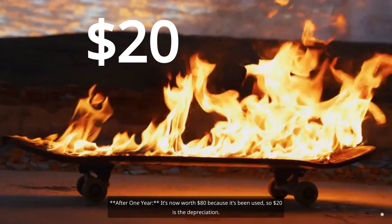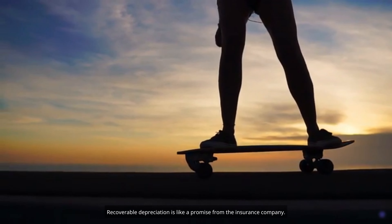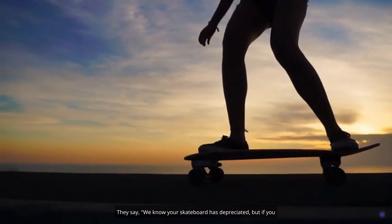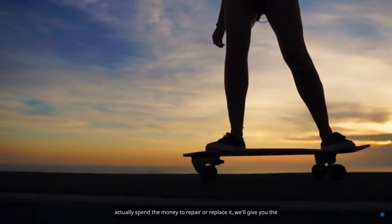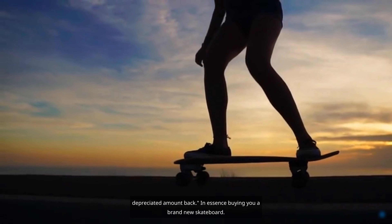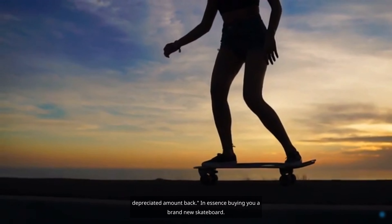What's recoverable depreciation? Recoverable depreciation is like a promise from the insurance company. They say, we know your skateboard has depreciated, but if you actually spend the money to repair or replace it, we'll give you the depreciated amount back — in essence, buying you a brand new skateboard.